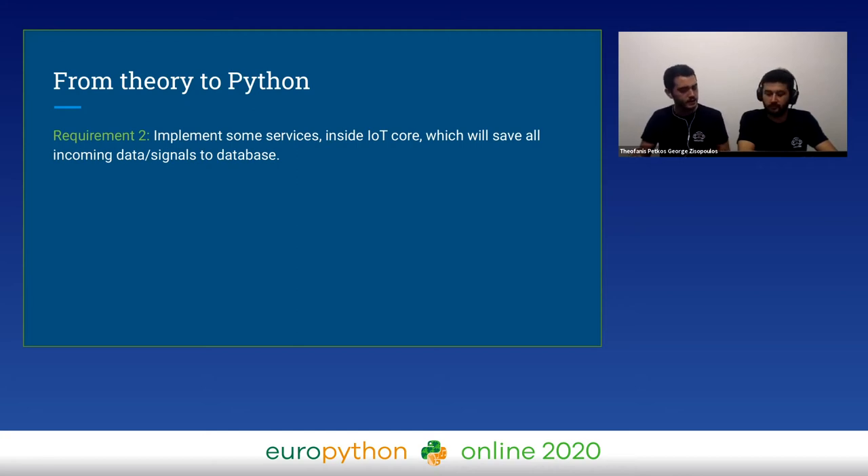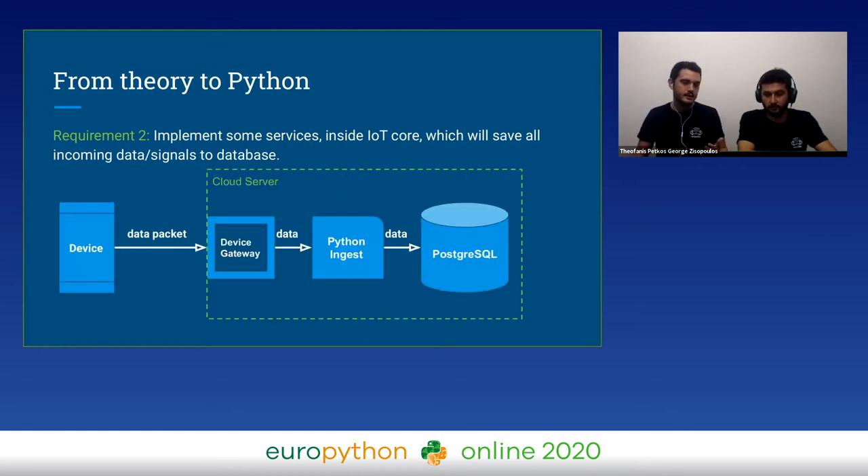But if something went wrong back then, we may lose our data. This was the main problem. In general, the interesting part for an IoT core is the same no matter what language or techniques you like. A device sends a data packet to a device gateway, then the device gateway parses the data, sends it to an Ingest module, and then the data is saved to the database.